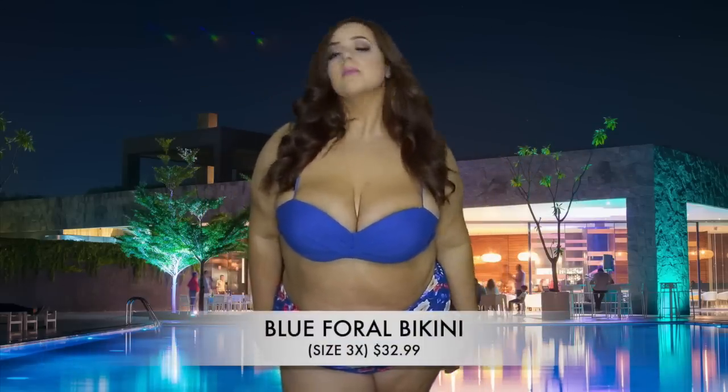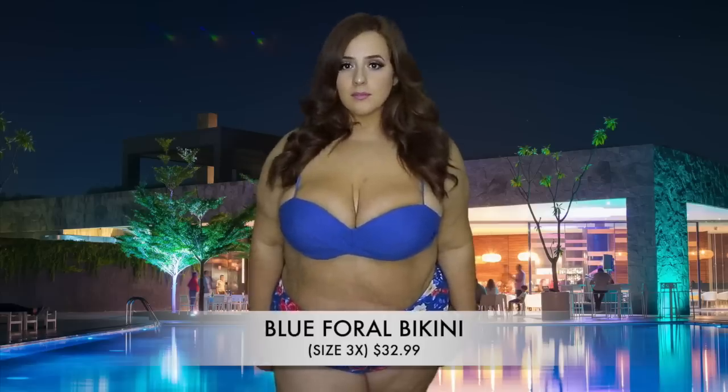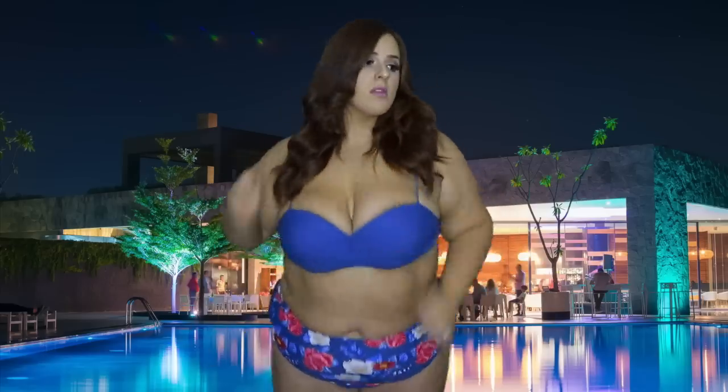This is called the Blue Floral Bikini — it's a 3X and it's $32.99, and it's one of my top faves. I love the detailing on the top — it's like a crisscross, really really cute. The top is a little bit small on me — I always get a 3X because the bottoms fit exactly how I like. A note on sizing: if your bathing suit bottoms are too big, they won't be good especially when they get wet, because they grow in the water.